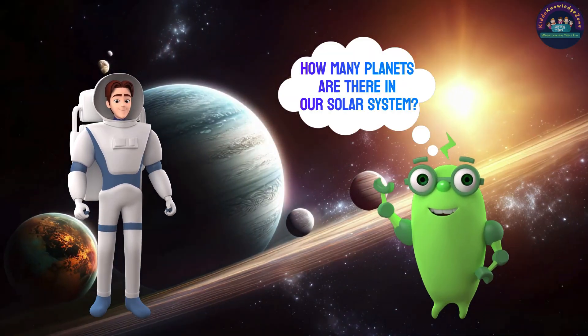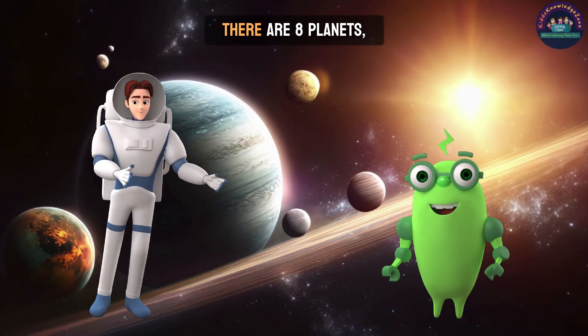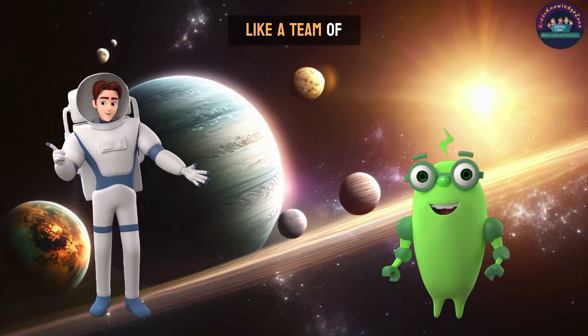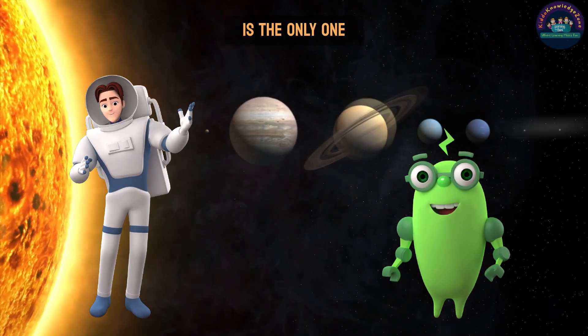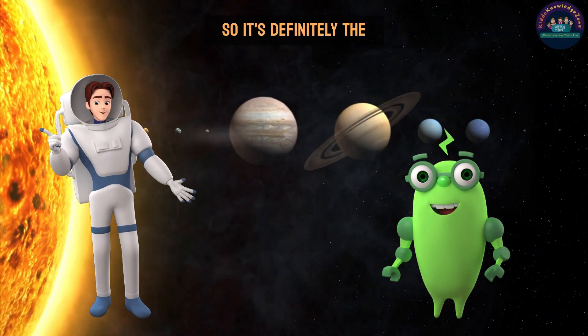How many planets are there in our solar system? There are eight planets, like a team of best friends circling the sun. Earth is the only one with pizza, though, so it's definitely the coolest.